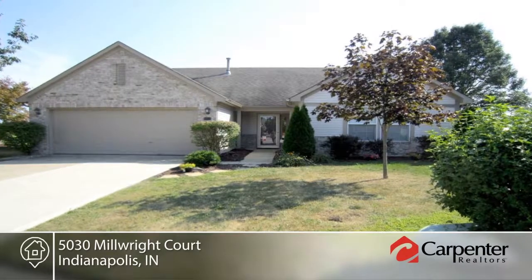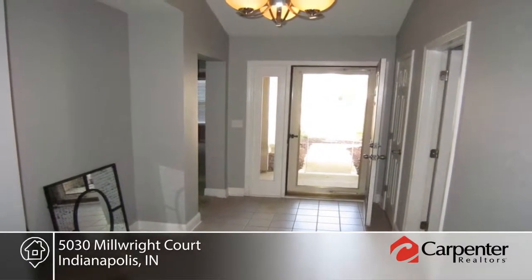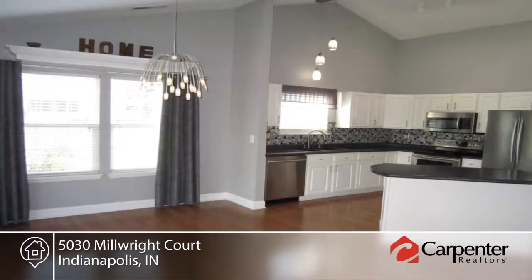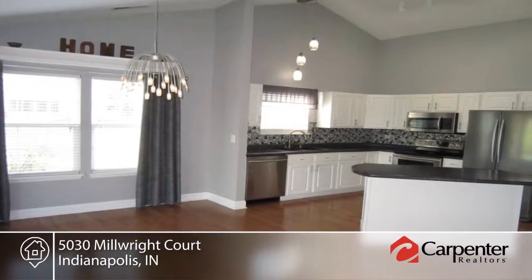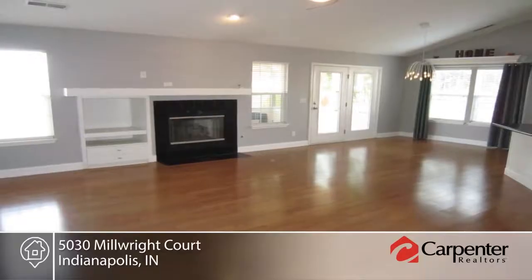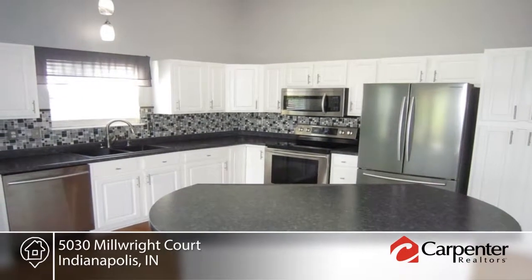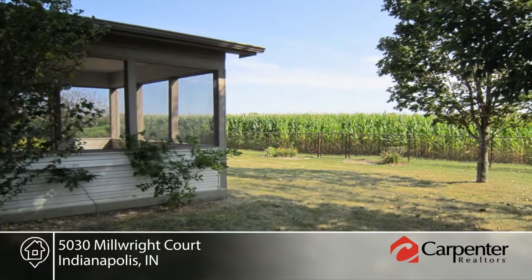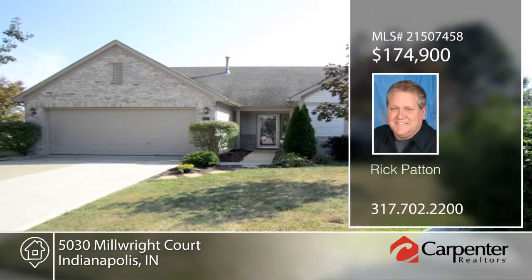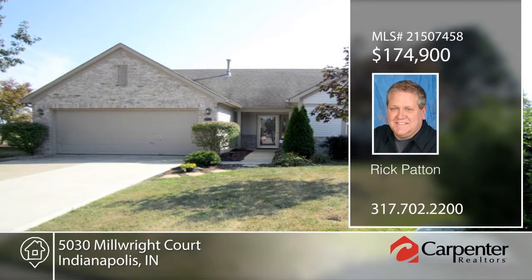This home is found in a private setting at the end of a cul-de-sac with fields of grain behind. Inside you'll find a split three-bedroom floor plan that offers a beautiful entry and great room that makes it easy to entertain. The open-concept living area includes vaulted ceilings, bookshelves, and a fireplace. The oversized kitchen is equipped with an island and breakfast bar. Additional amenities include a water softener, fenced backyard, stainless steel appliances, newer flooring, and a one-year home warranty. Make it yours with a call to Rick Patton.